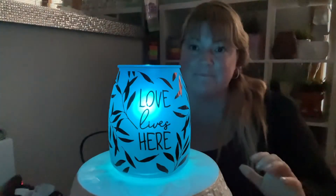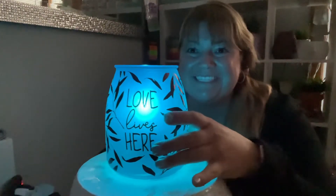All right, let's start out with the blue bulb. Blue bulb — let's take a peek. Oh, that's really cool. I love it.